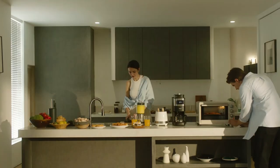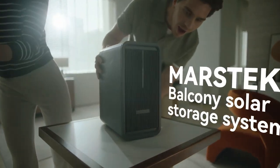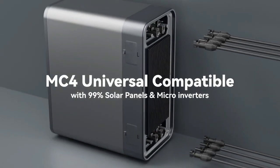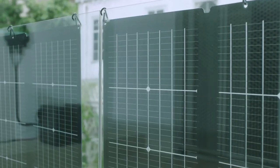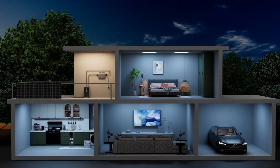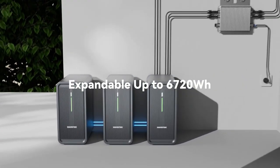Meet Marstex's latest innovation, the B2500 balcony solar storage system. It's here to revolutionize how you harness solar energy. No more headaches with complex setups or electrician installations. With our user-friendly design, you can have it up and running in just 15 minutes. We've stripped away the unnecessary features, focusing on what truly matters: a hassle-free experience for you, whether you're in an apartment, a detached home, or even on a rooftop.